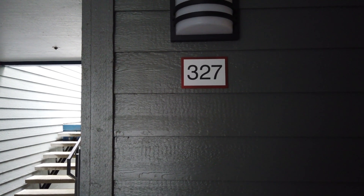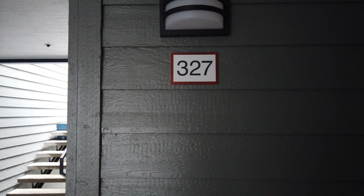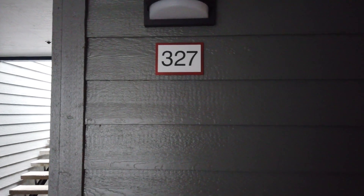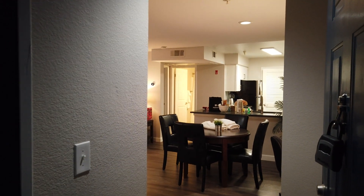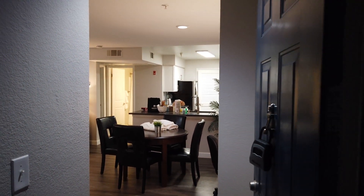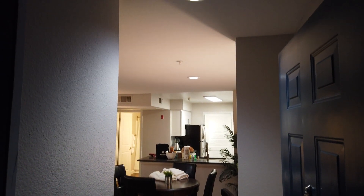Hello everyone, this is going to be an apartment tour of apartment 327 at the Avana Apartments in Sunnyvale, California. Today is Thursday, January 17th, 2019. We're moving in right now so there might be some stuff you would see as we're moving in.